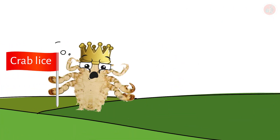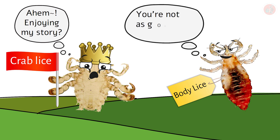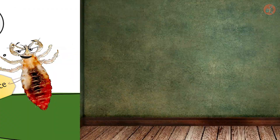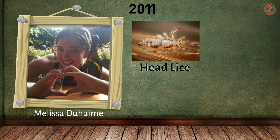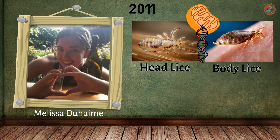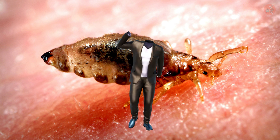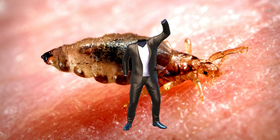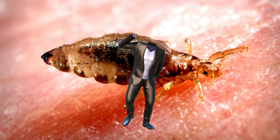Crab lice aren't the only intriguing insects in this story — body lice have also written a page in humanity's evolutionary history book. In 2011, evolutionary biologist Dr. Melissa Duhaime analyzed the mitochondrial DNA mutation rate of head and body lice, and found that body lice diverged from head lice around 80,000 to 170,000 years ago. Looking at the time frame when body lice originated, we can guess when humans began making and wearing clothes.